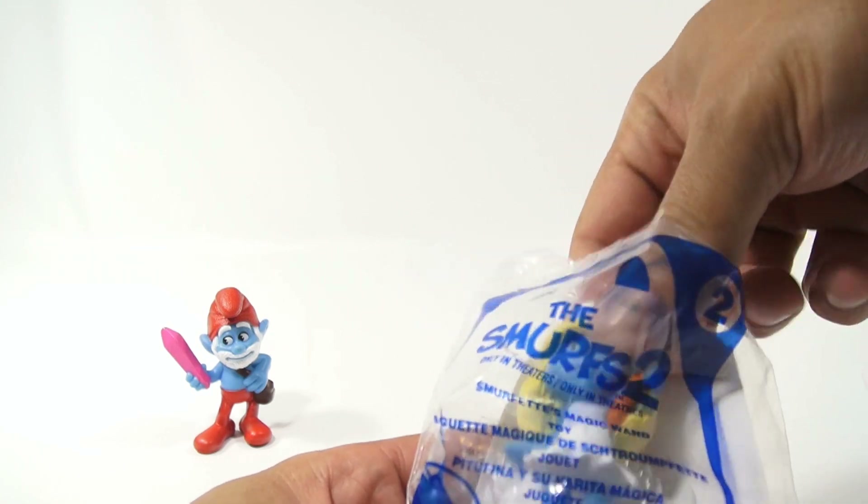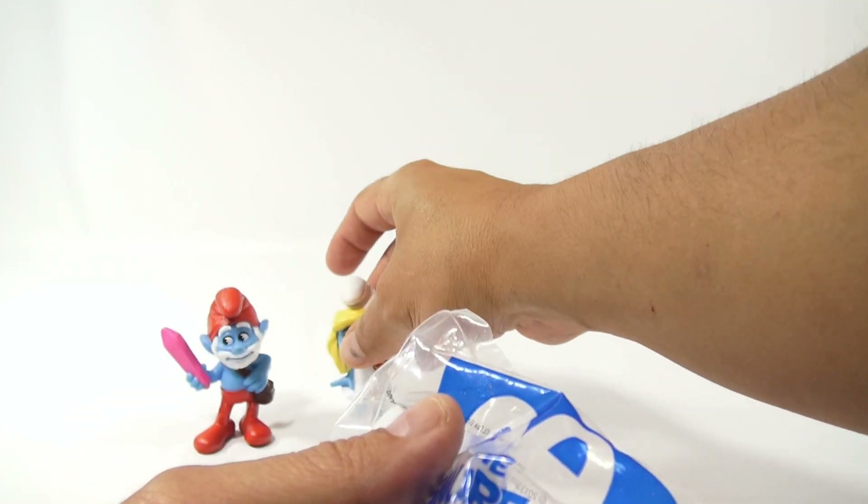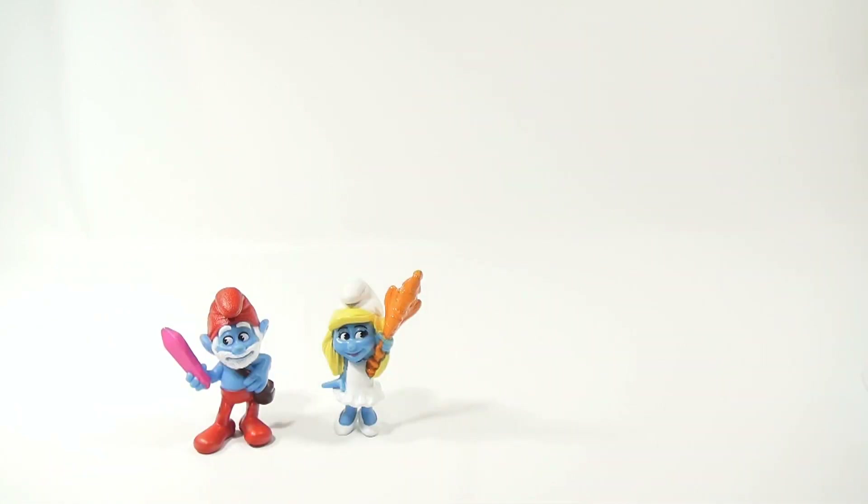And then this one is Smurfette's Wand. Well there you go — hopefully she stands up okay. So that's the number 2 toy in this series.